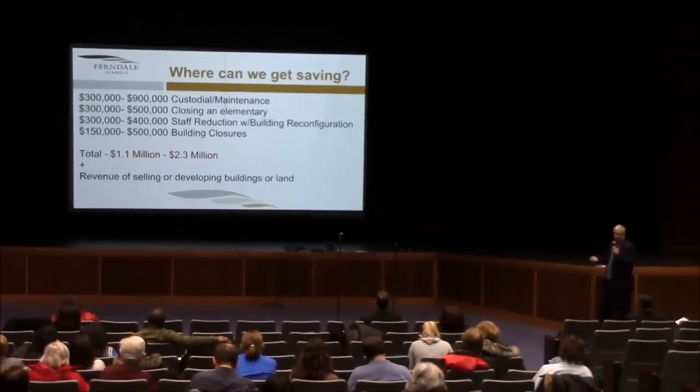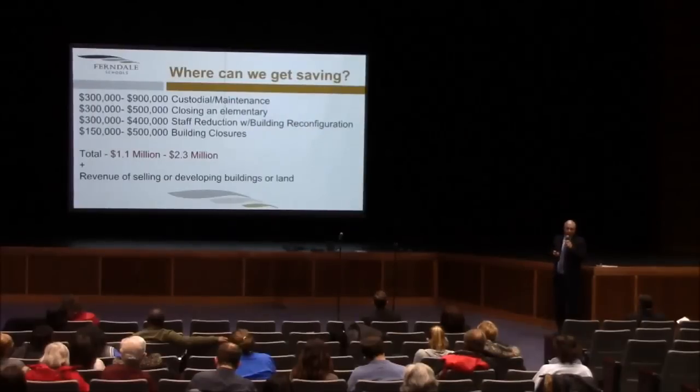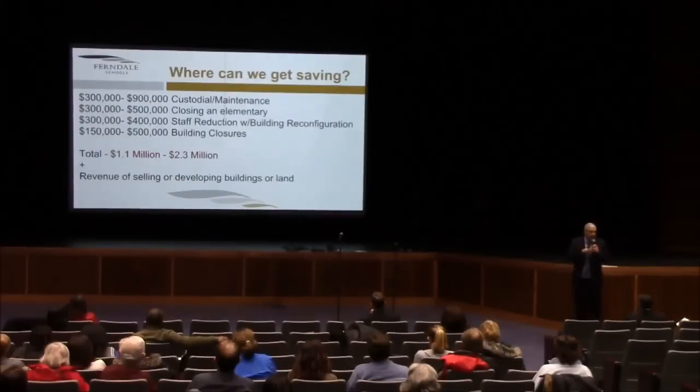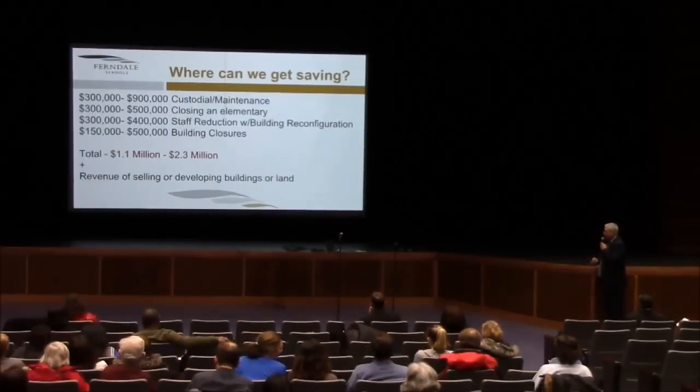Let's talk about where we can get savings from. As we've looked at these buildings, we can see that if we can reduce and right-size the footprint, we could anticipate savings in custodial maintenance costs somewhere between $300,000 and $900,000. We also believe that if we were to close an elementary building, depending upon which building, the savings the district would realize would be somewhere between $300,000 and $500,000. When you reconfigure buildings and put a larger number of kids together to make better use of them, you can reduce the number of staff required. Staff savings: $300,000 to $400,000 — that's about four positions across the district.